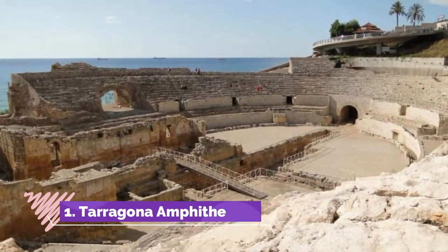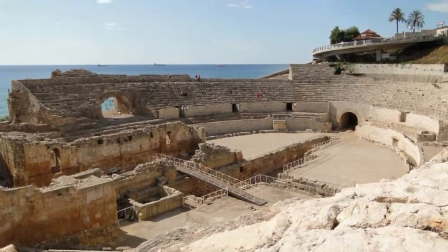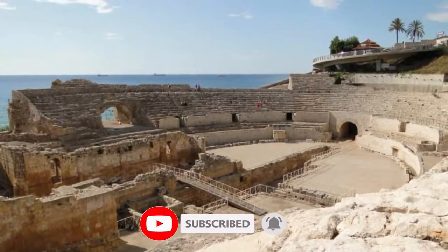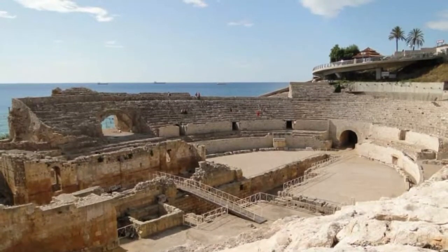Number 1: Tarragona Amphitheatre. Tarrako's Amphitheatre had an exquisite setting, carved into a steep slope between the Roman walls and the Mediterranean. As you leave the part alta, this elliptical arena is laid out in front of you and framed by the azure sea.